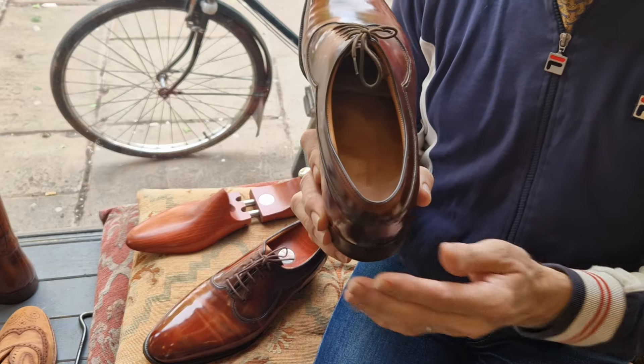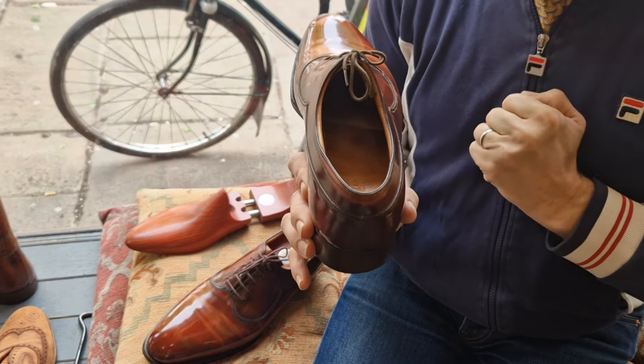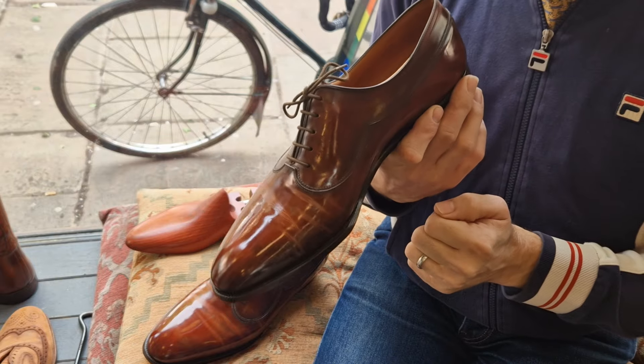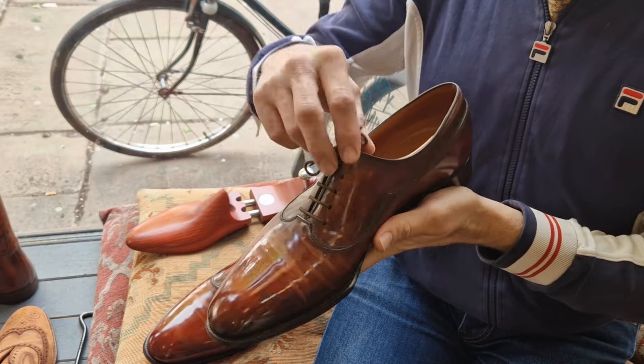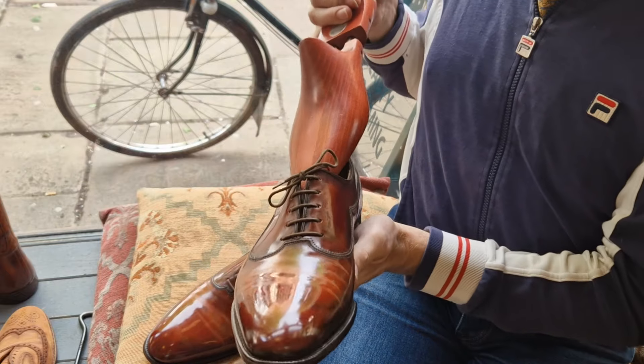The camera is tricky because the light is behind us, making it difficult to pick up the inside. But there's no imprint inside — a heavily worn shoe has an imprint inside, and these don't have that.